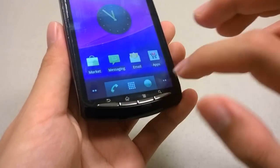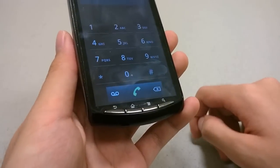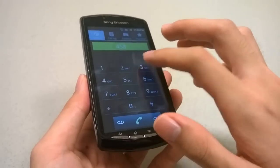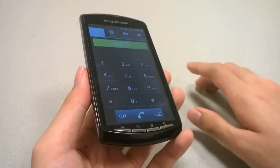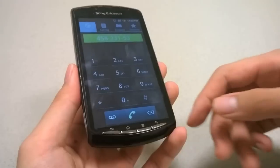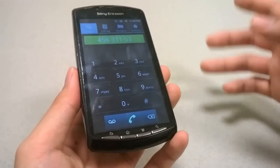Looking at the dialer and call quality — for both the AT&T and Verizon variants of the Xperia Play, call quality was excellent. The phone also has haptic feedback, so when you tap on a key it vibrates slightly to give you the simulation of actually pressing a real button.